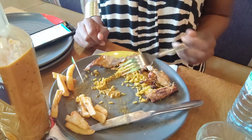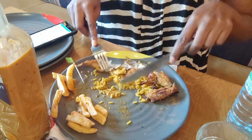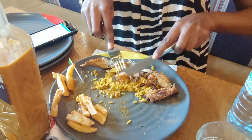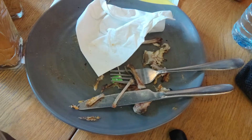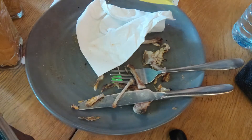Do you guys chew your bones when you eat chicken? Especially when you eat Nando's, do you chew your bones? And how much is a half chicken with chips and rice in South Africa or in your home country? And do you love Nando's? Do you eat Nando's? Do you think it's overrated? Do you prefer other types of chicken, or do you think Nando's is the one?